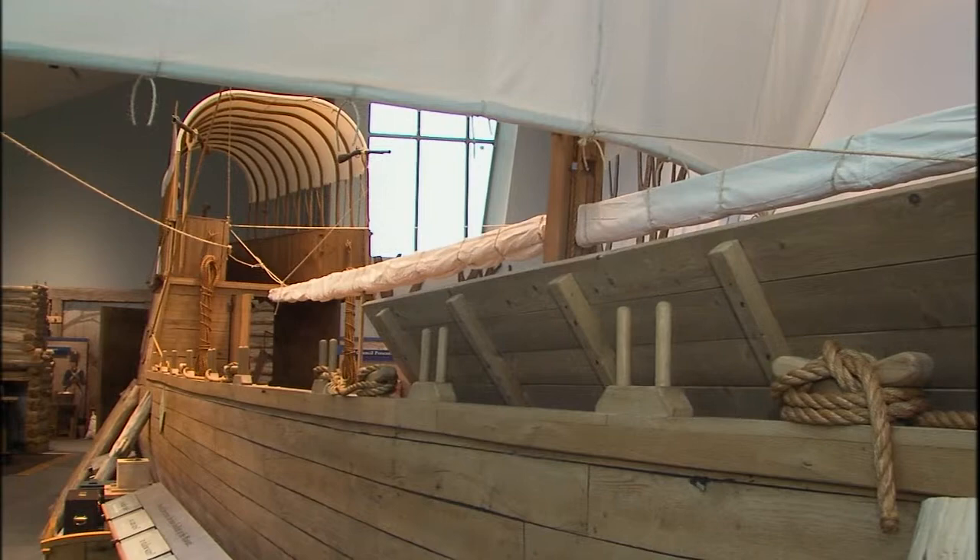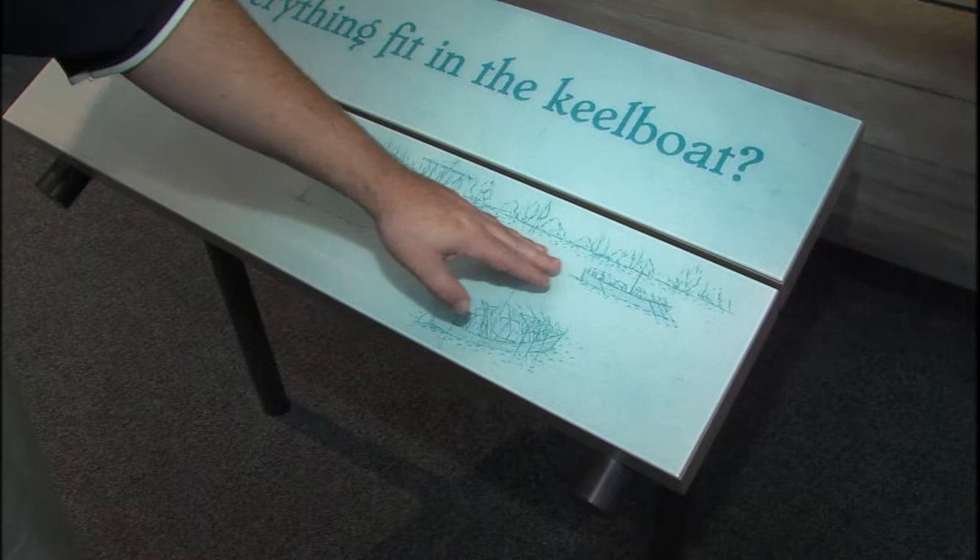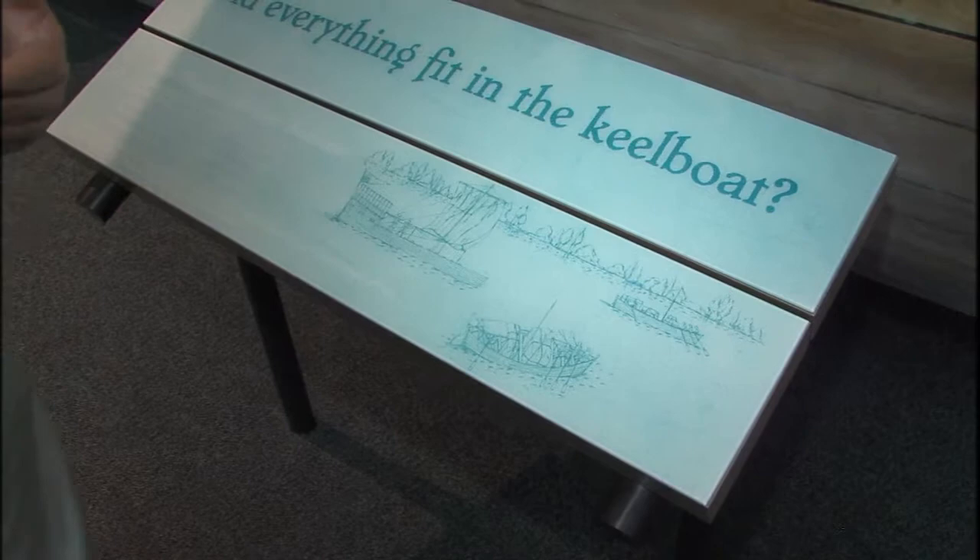You can only take the keelboat so far — the Missouri River gets too shallow, narrow, and swift. The keelboat was intended only to go as far as Fort Mandan in North Dakota. From that point in the spring of 1805, they transferred the remaining cargo into two pirogues — a red pirogue about 40 feet long and a white pirogue about 30 to 35 feet long. We don't know exact details because the only images are small descriptions in the journals, but these became the flagships for the expedition as they traveled west into completely unexplored territory.